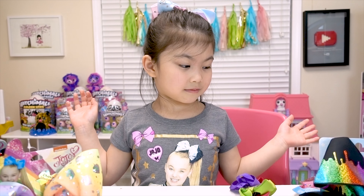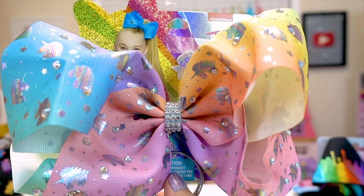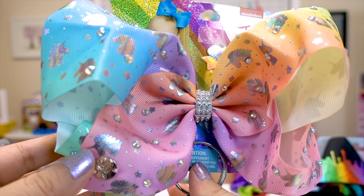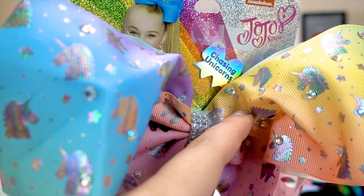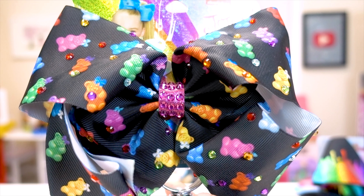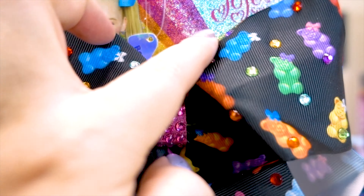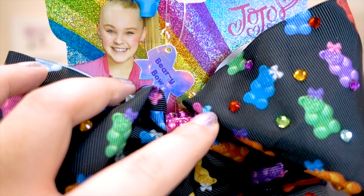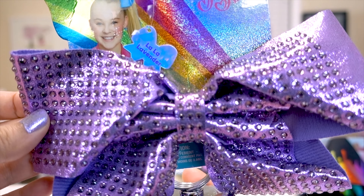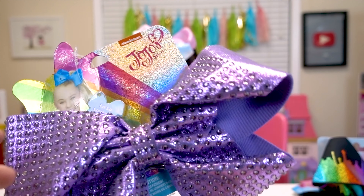And we did more JoJo Siwa bow shopping at Claire's and Justice recently and we wanted to show you some of their store exclusives. First off from Claire's is this rainbow ombre unicorn bow and it has rhinestone detail — it's called Chasing Unicorns. We also got this really cute gummy bear bow. It's so adorable and it has some pink rhinestones in the middle — this one is called the Berry Bow. And this is new from Claire's as well: it's the La La Lavender bow and it has so many beautiful rhinestones on it. I love it. It's gorgeous.